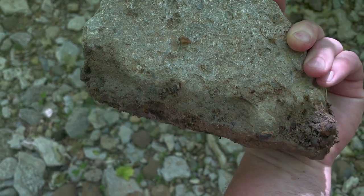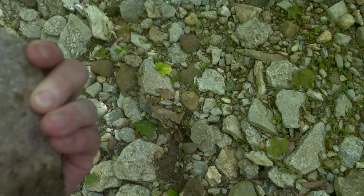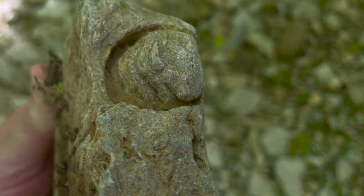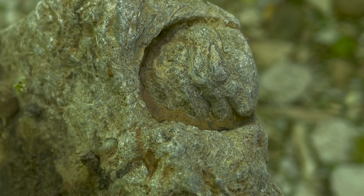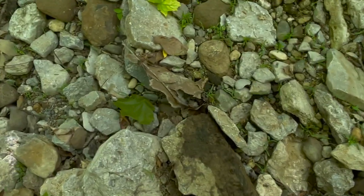I just dug this rock up - you can see where it was buried down there in the mud right in front of my left foot. I flipped it over and I saw this piece of a cephalopod going down into it. It's lost all of its definition because of being tumbled in the water, so I'm going to leave it right there where I found it.